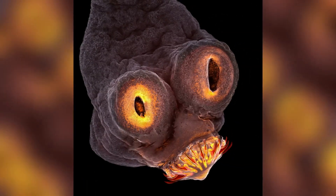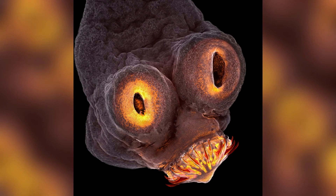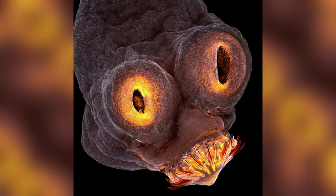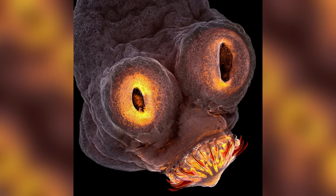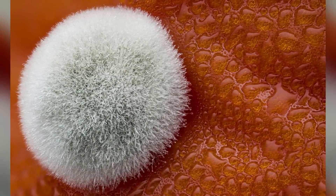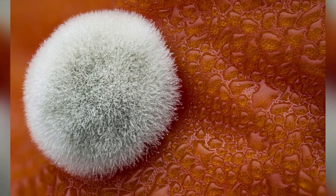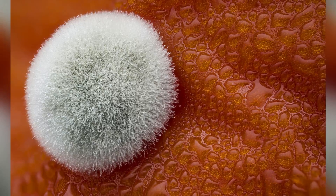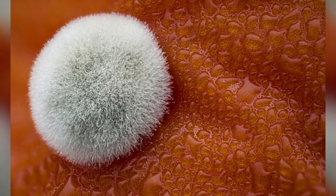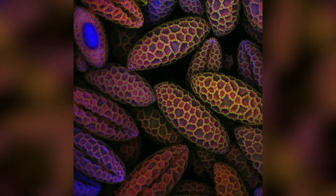Here's the full shot of that tapeworm head. Fungus grows on a tomato in this image. These are spores of lily pollen.